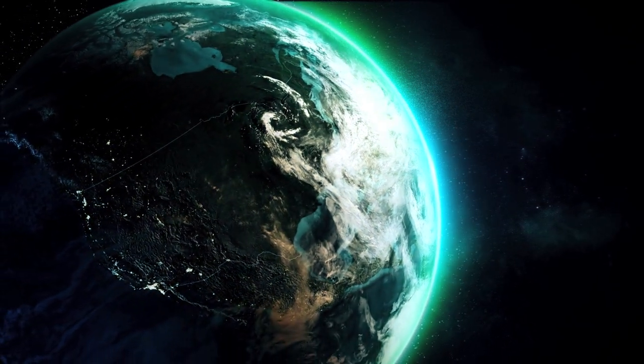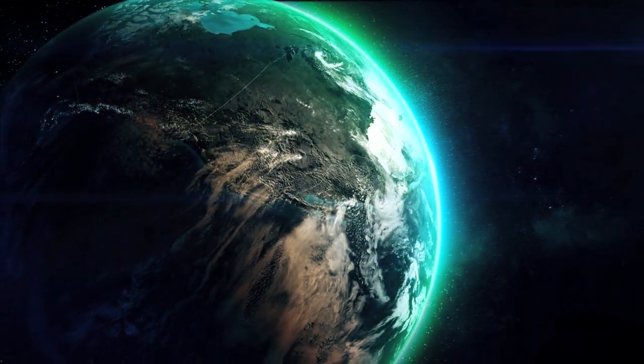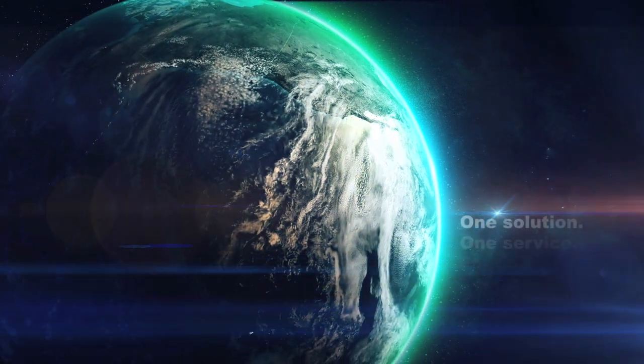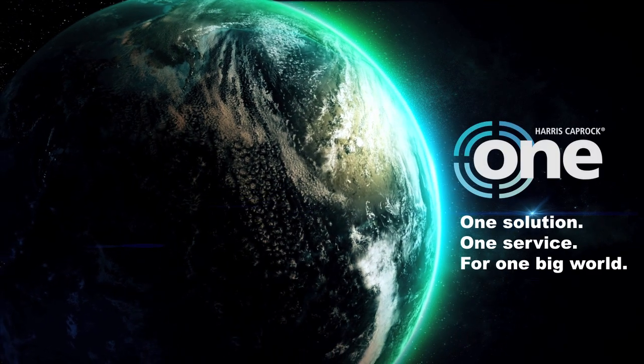Finally, one company has simplified the complex for cruise line operators. For all ocean-going vessels and all communications, there's now one solution, one service, for one big world. Harris Caprock 1.